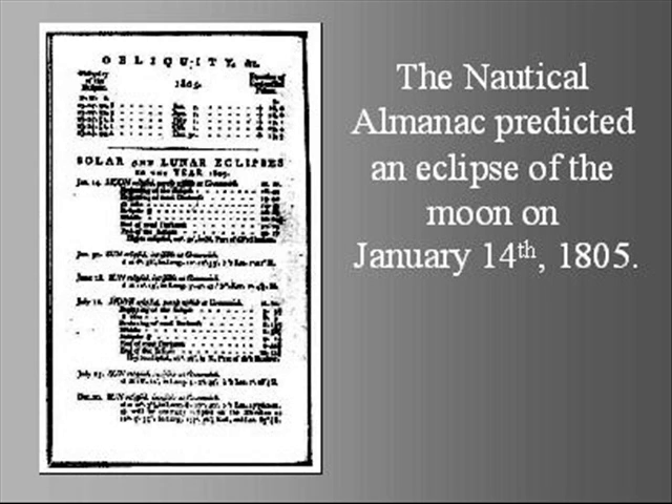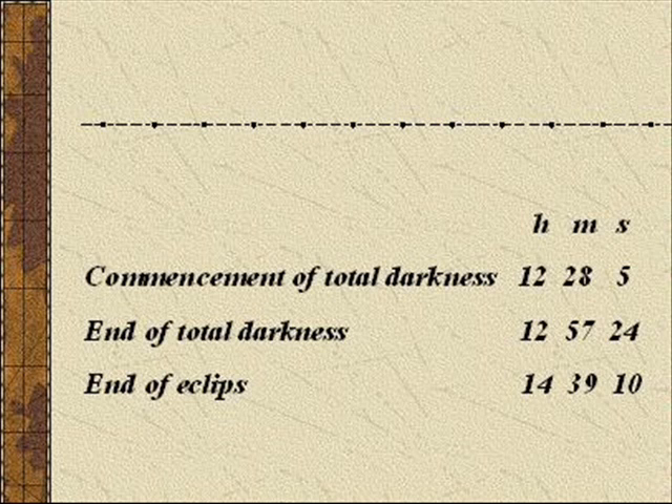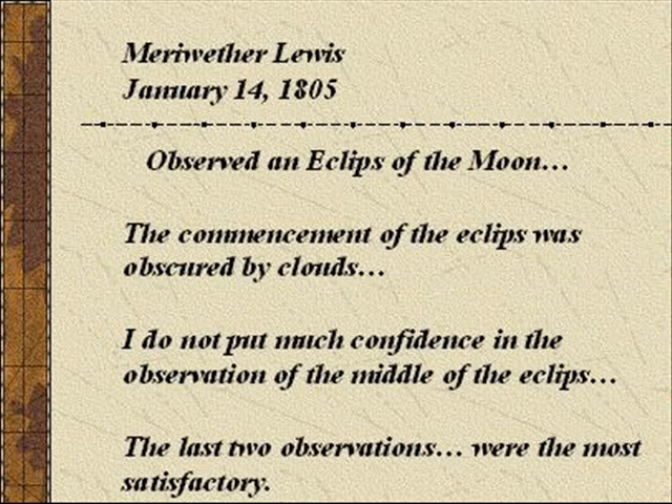The almanac Lewis was carrying predicted the January 14th eclipse. Lewis sat in freezing cold weather to observe the following: Commencement of total darkness: 12h 28m 05s. End of total darkness: 12h 57m 24s. End of eclipse: 14h 39m 10s. Due to clouds, Lewis says the last two observations were the most satisfactory.